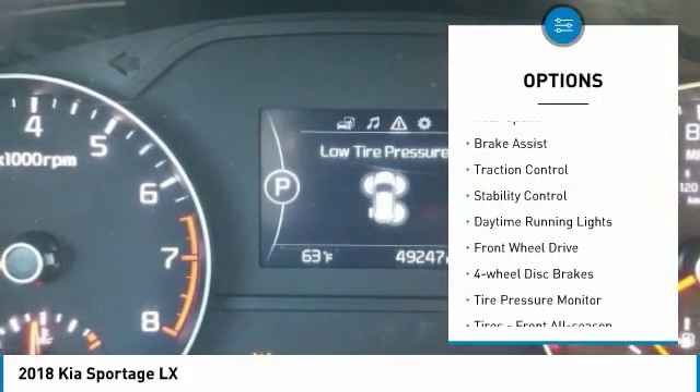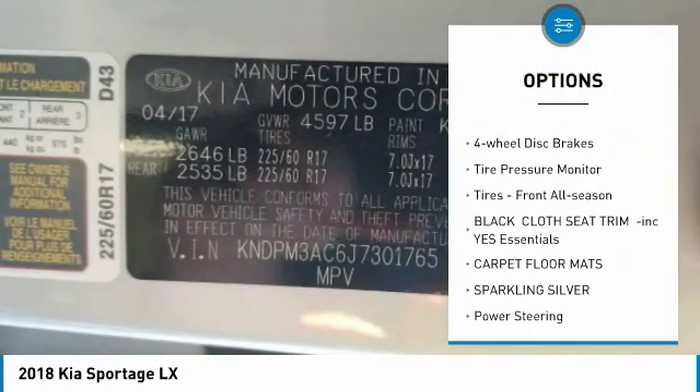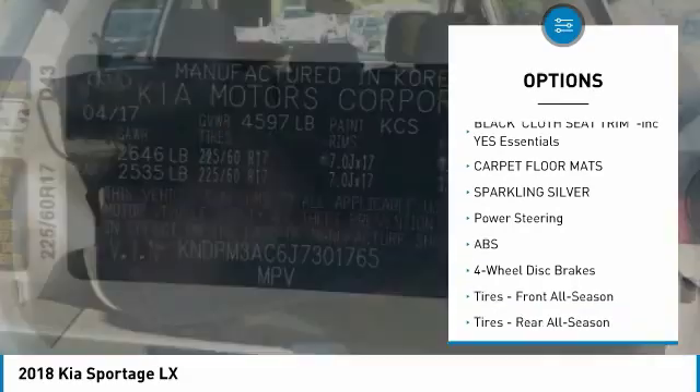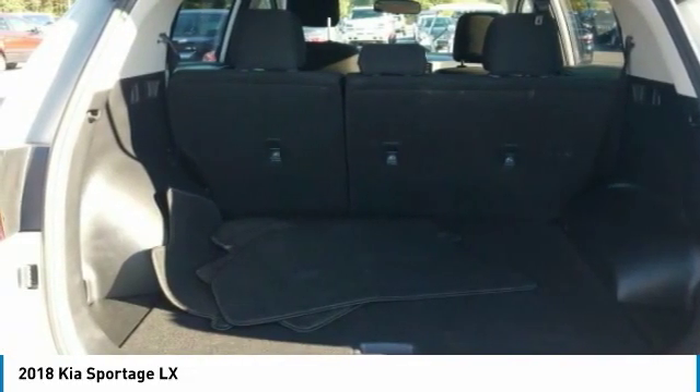Aluminum wheels, rear spoiler, brake assist, traction control, stability control, daytime running lights, FWD, four-wheel disc brakes, tire pressure monitor, tires, front all season.